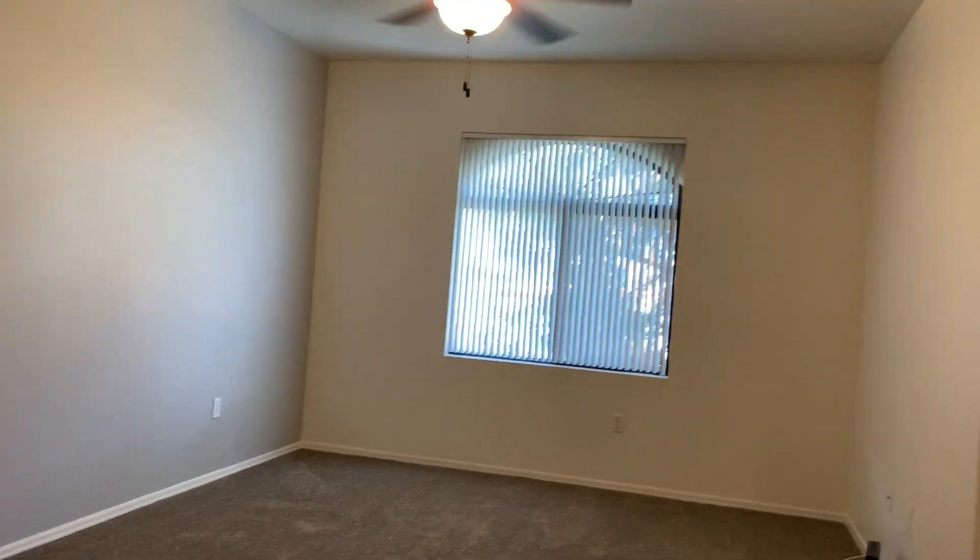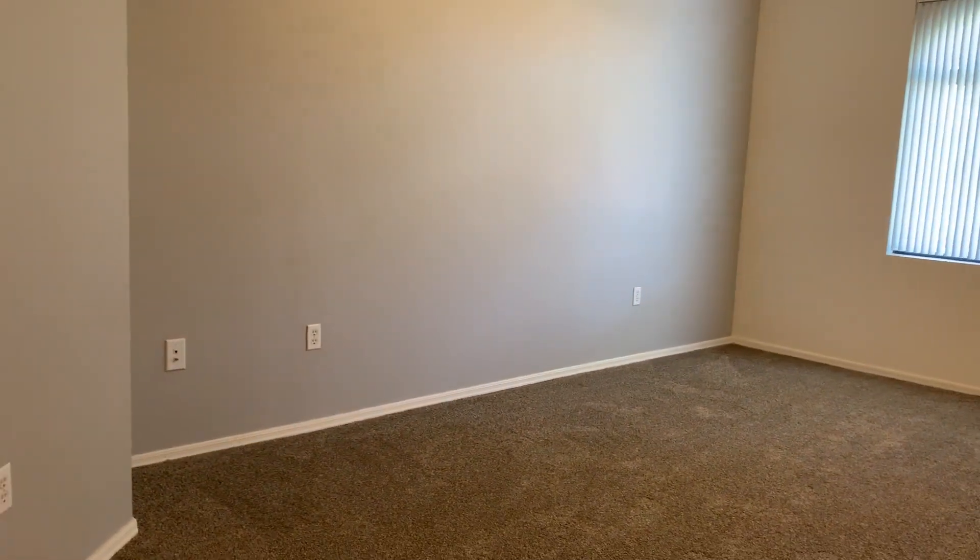As you come in, you will have come into your living room and dining room area. Lots of light with the big windows, and we do offer some accent walls as well.